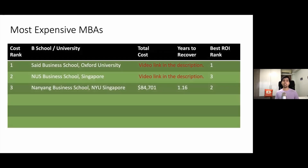Here you can see Oxford, NUS, and NTU ranked one, two, and three in the most expensive MBA ranking. But in the ROI ranking, NTU has ranked at number two and NUS at number three. This ranking is purely based on data from surveys, Numbeo, and other websites. The real figures may always be different, but this gives you a wholesome idea about the cost of an MBA.